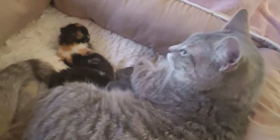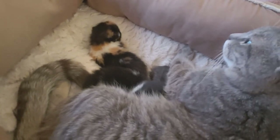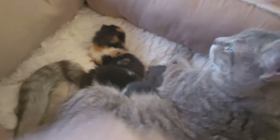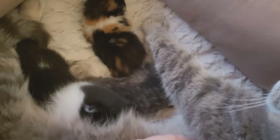Let me just turn it around. So that's Rapunzel and she had three babies. She had a little calico one there, which is a girl, and then we have this little black and white one which is a boy, and then the little tabby that looks like mom is hiding under her arm — and that's a little girl as well.